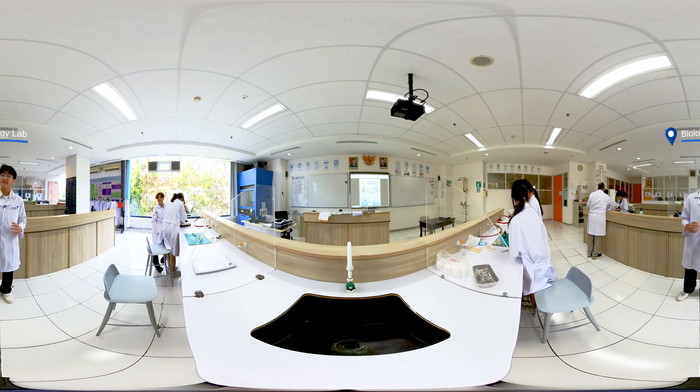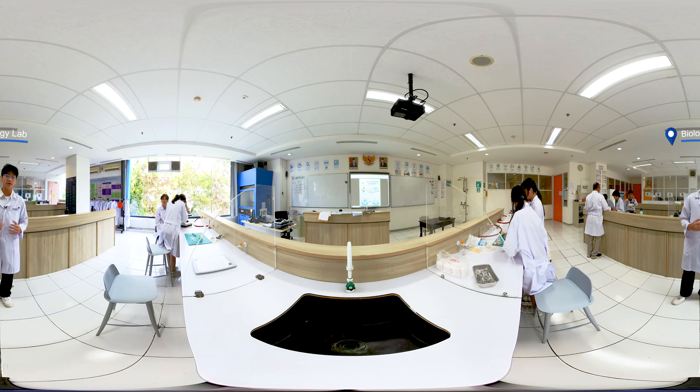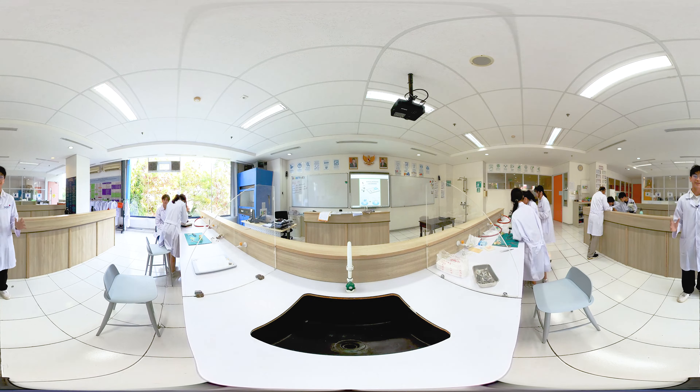Hi, I'm Travis from DP1, and here we are at the ENGIS Science Department, where we have three labs available for all of our grades from grade 6 to grade 12. As you can see, we are fully equipped and we encourage all of our students to perform practical hands-on experiments as part of our IB curriculum.